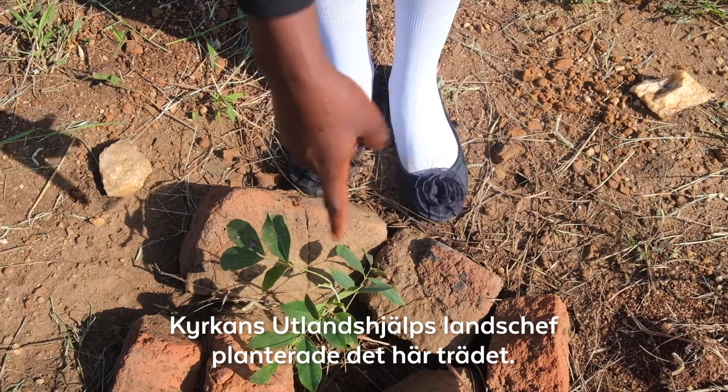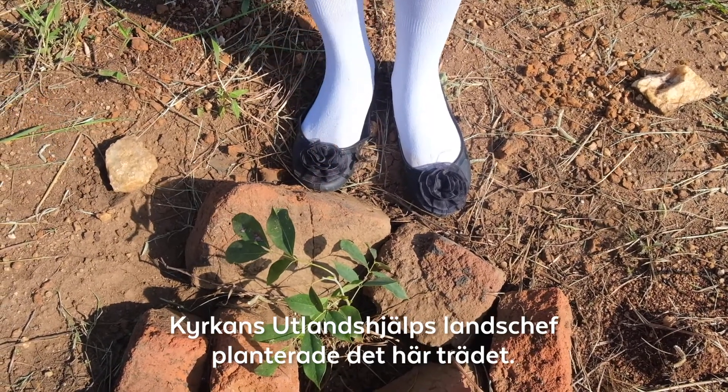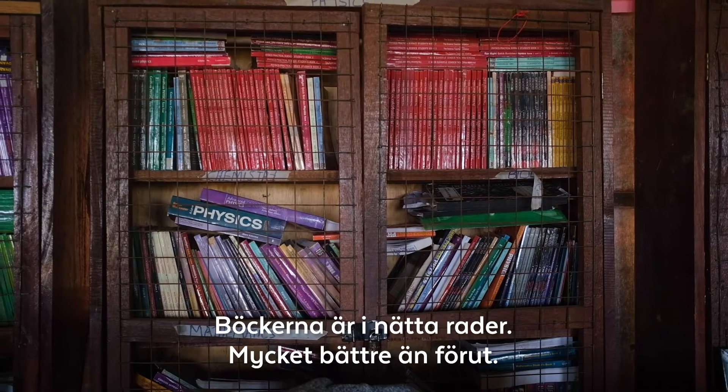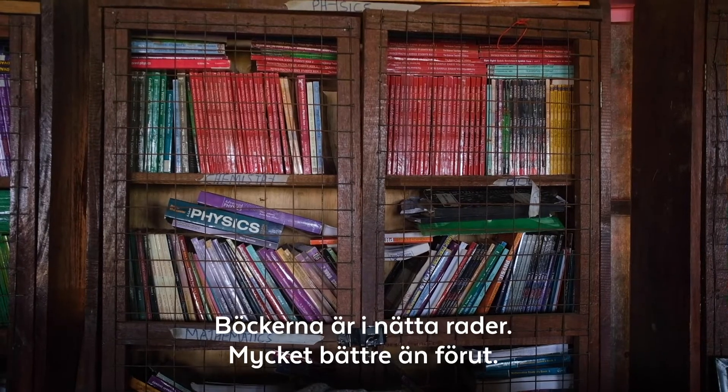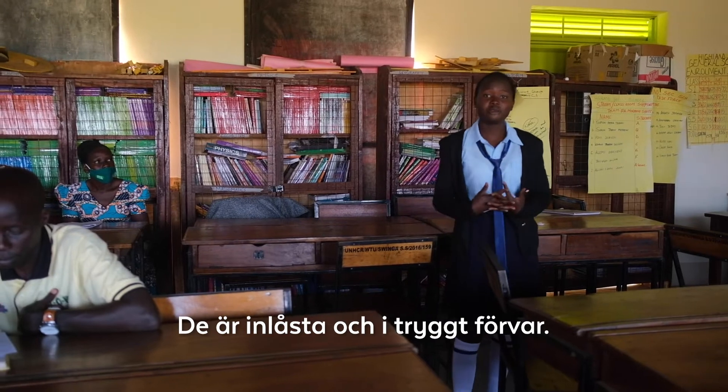This is an African graphite tree planted by the country director of Finchurch Aid. As you can see, the books are well packed compared to what we were having before, and our books are safe for our use.